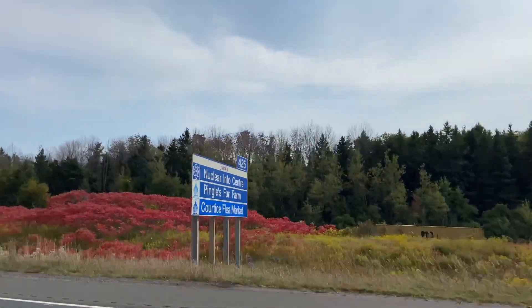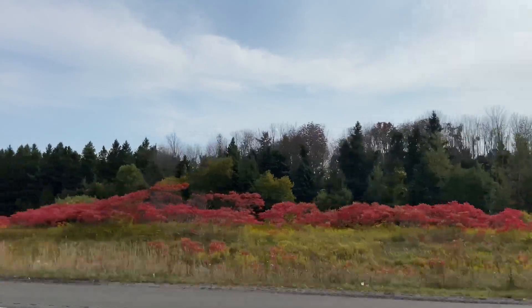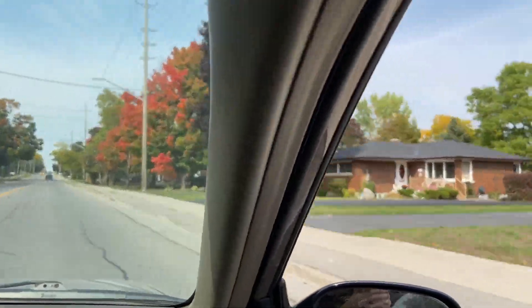It's fall in Canada and the colors along the roads are really beautiful. It's a great time to be here.